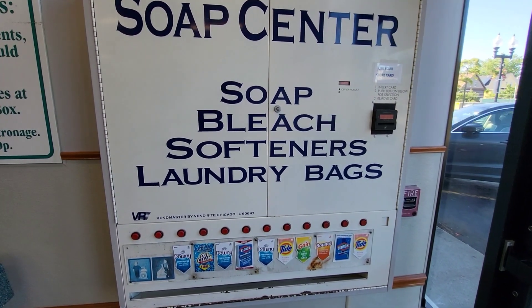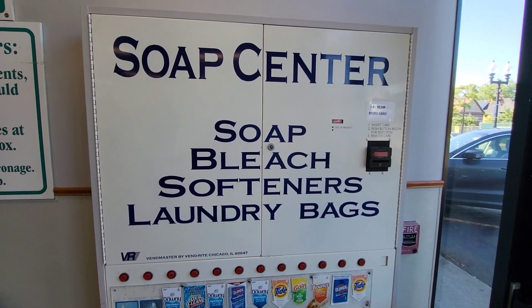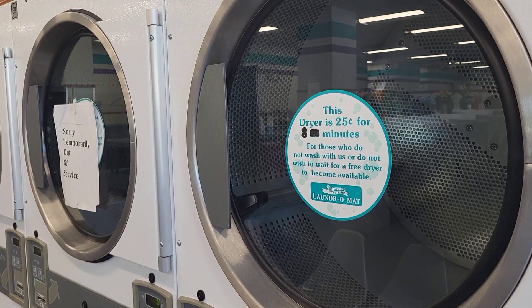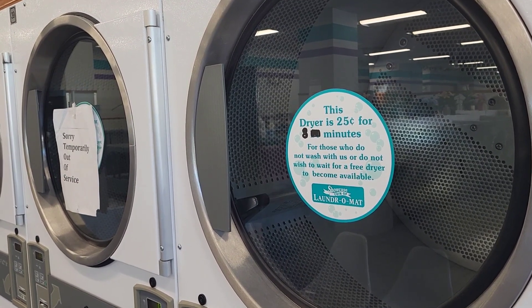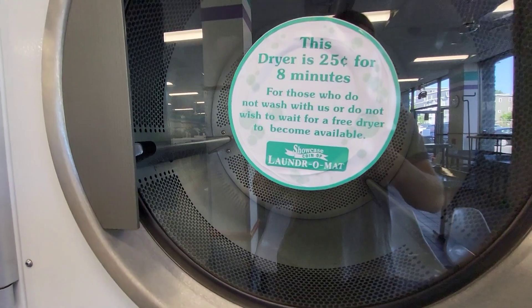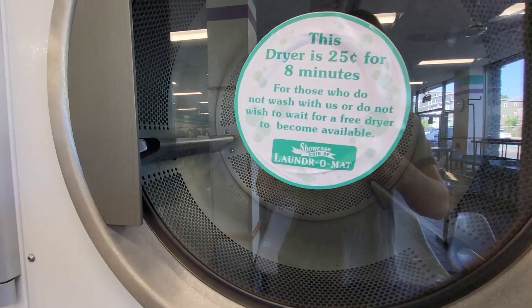It's a little more expensive than some other places I've been to, except for the dryers. The dryers were a very good price — 25 cents for eight minutes, or free if you do your load there.